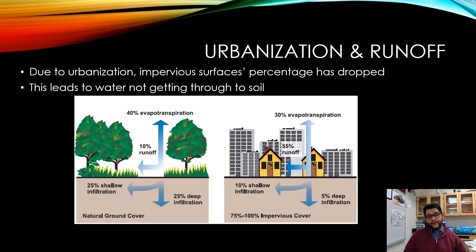If you look at the one on the left with natural ground cover, you still get about an equal amount of transpiration, and then very little runoff, and then much more shallow and deeper infiltration. That's a good thing because then you're going to be able to get water to your soil, you're not going to have as much flooding.